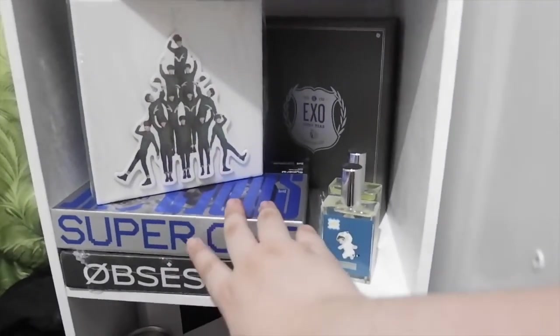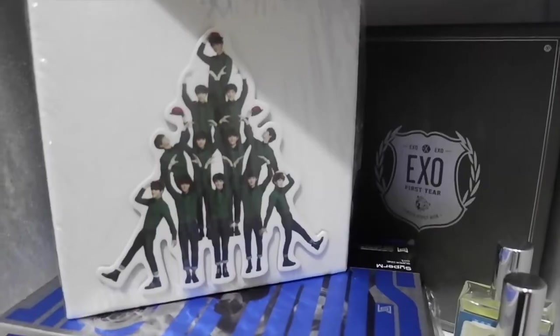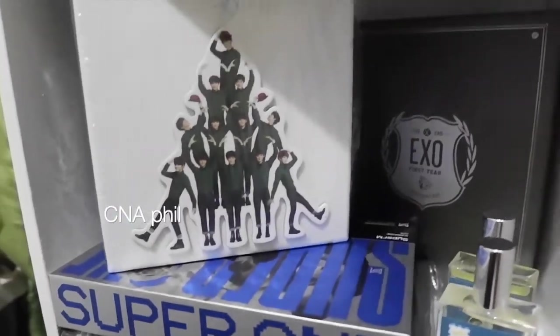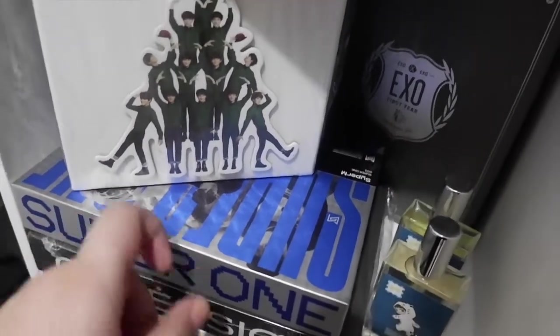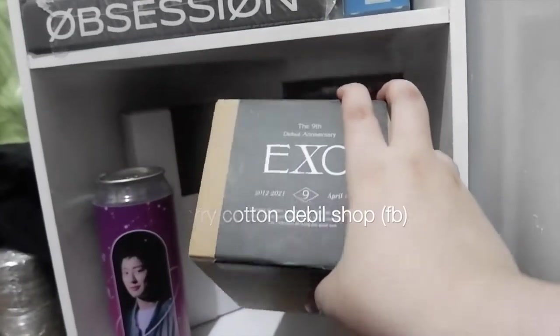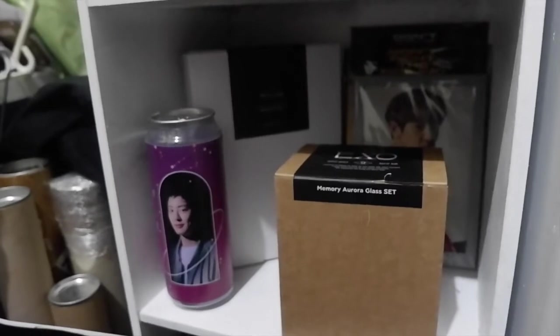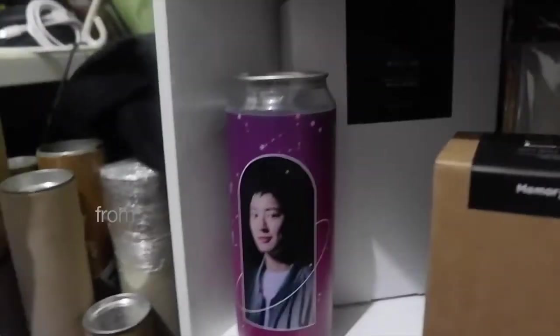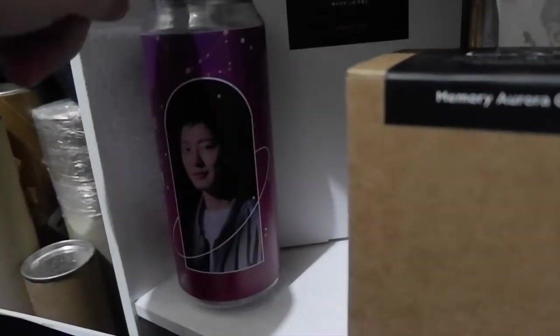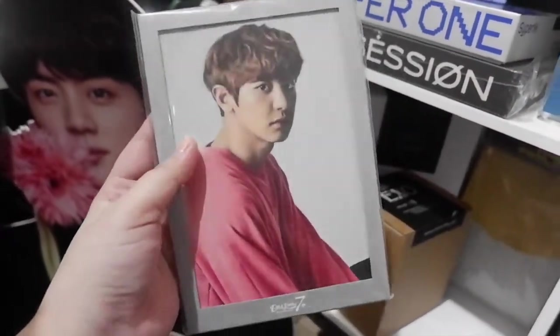On the first level we have some EXO and Super M albums. There's the EXO First Box — still complete, OT12. There's also a Super M album which I really love — so many inclusions! They also have the Obsession version. This is from The Box DVD GO — a shop freebie. This corner is for Chanyeol. I got the Aurora Glass that I chose for their anniversary last year. There's also a lamp which is merch for the musical. There's a fan-made birthday item from Japan with anniversary photos, featuring OT9 inside — it's like a frame with a stand and you can choose which picture you want.